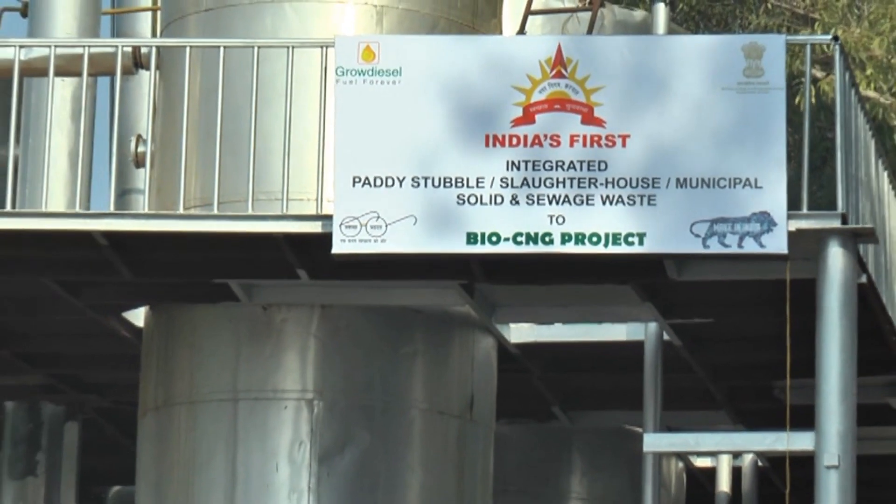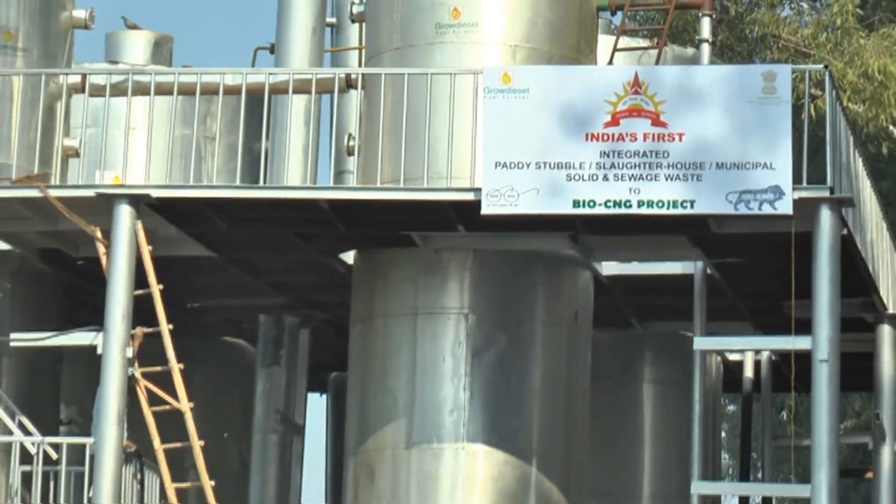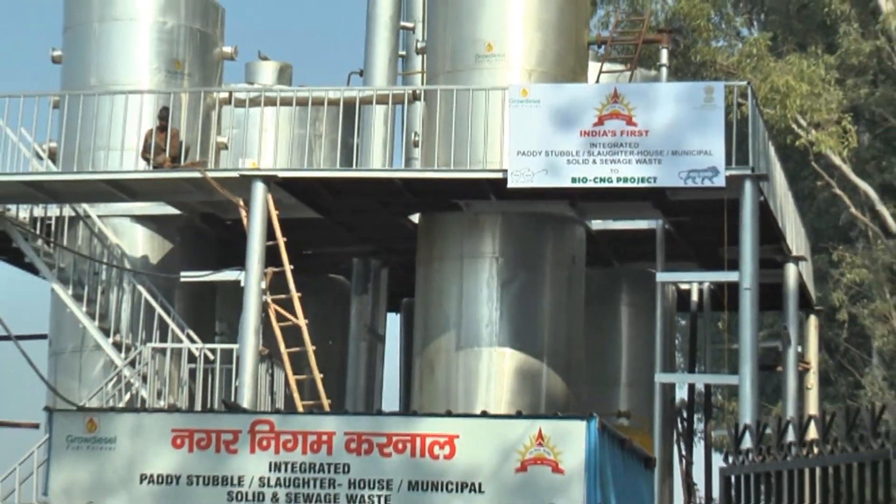This is India's first integrated solid waste, slaughterhouse waste, and sewage waste Paddy Strata Bio CNG project.